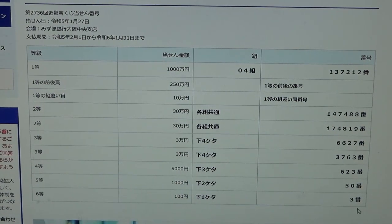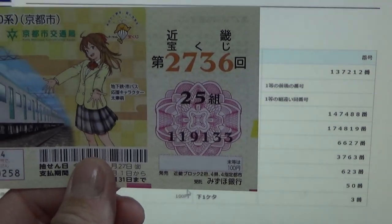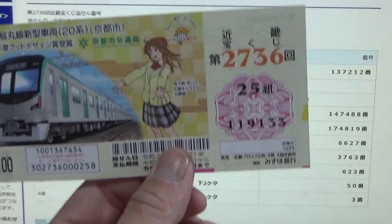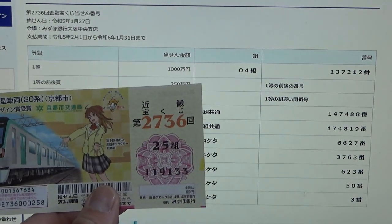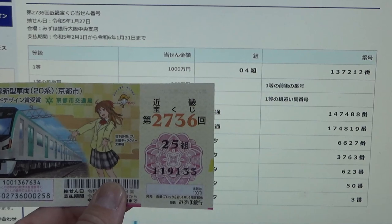So how much did I win? I won 100 yen out of 1,000 yen. I spent 1,000 yen on these 10 tickets and I only won 100 yen back. This is how to check Kinky Takarakuji Game 2736. Thanks for watching — like and subscribe to my channel.